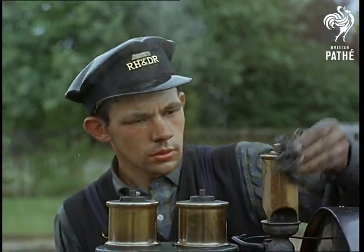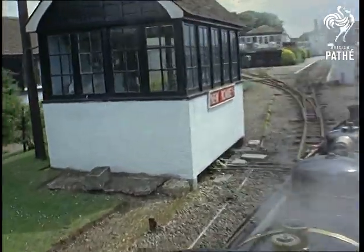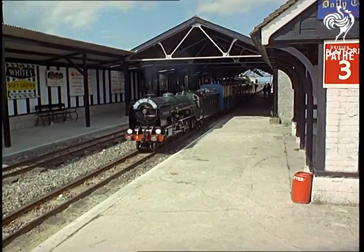Holiday makers throng to the Kent coast to sample the scenic appeal. But this is commuter land too, and in summertime it's an ideal way to go to work. The only difference is everything's scaled down to a third of life size.